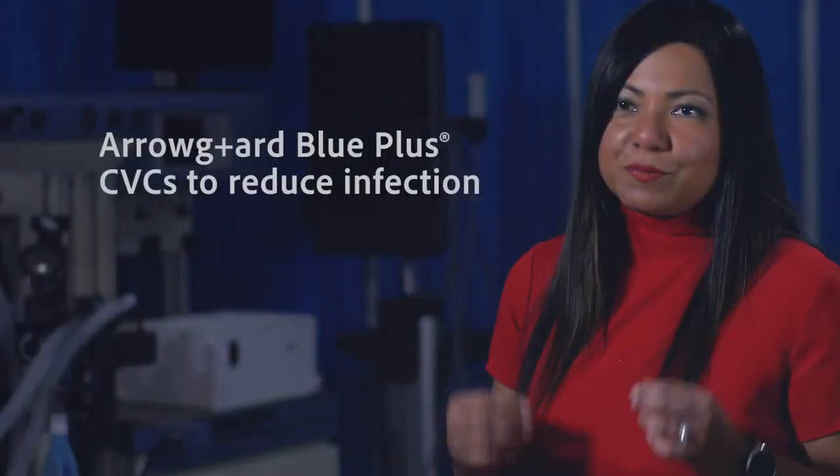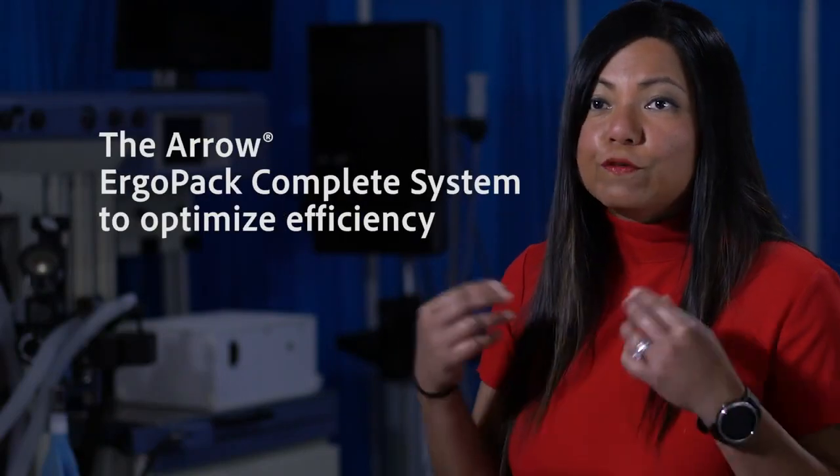At Teleflex, we are passionate about the details. There's a reason behind everything that we do. If you're looking to reduce infections, improve workflow efficiencies, and reduce costs, then this is a product you should definitely be looking at.